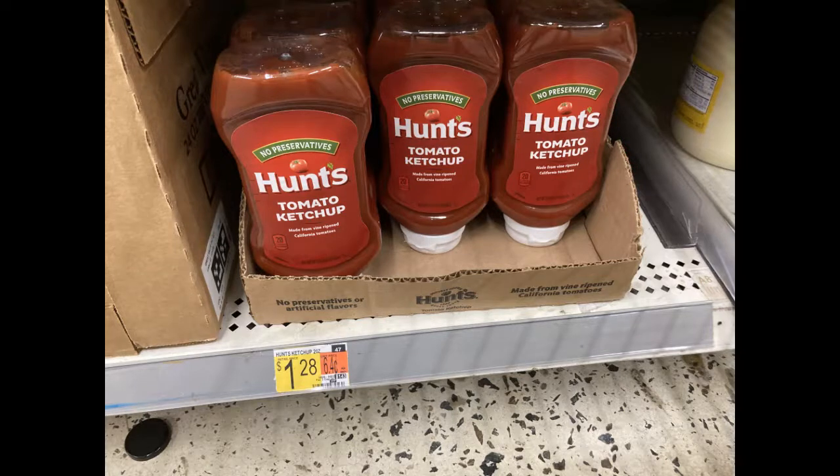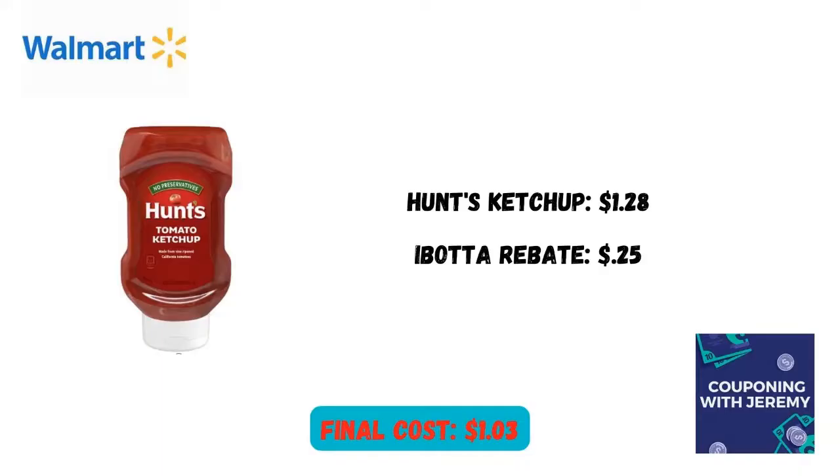We need some ketchup for the barbecues. Hunt's is $1.28. Ibotta's got a $0.25 rebate, making it just $1.03. Not a bad deal.